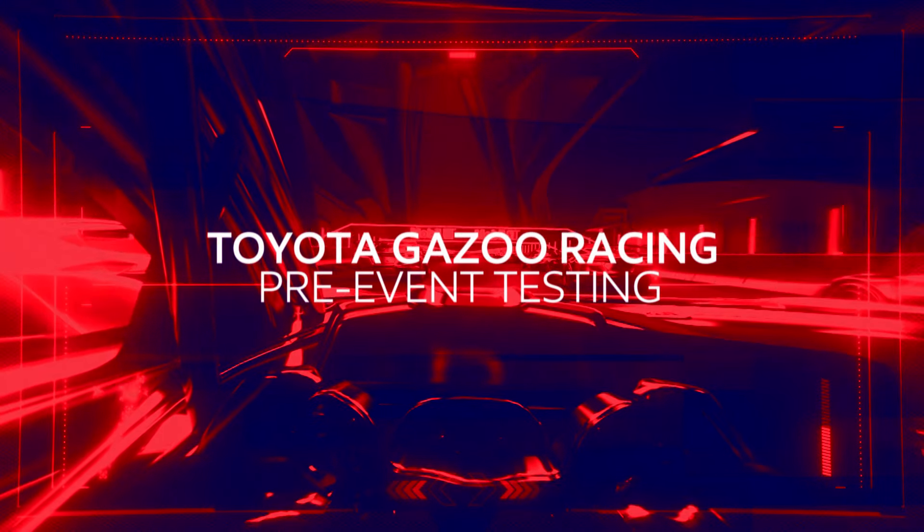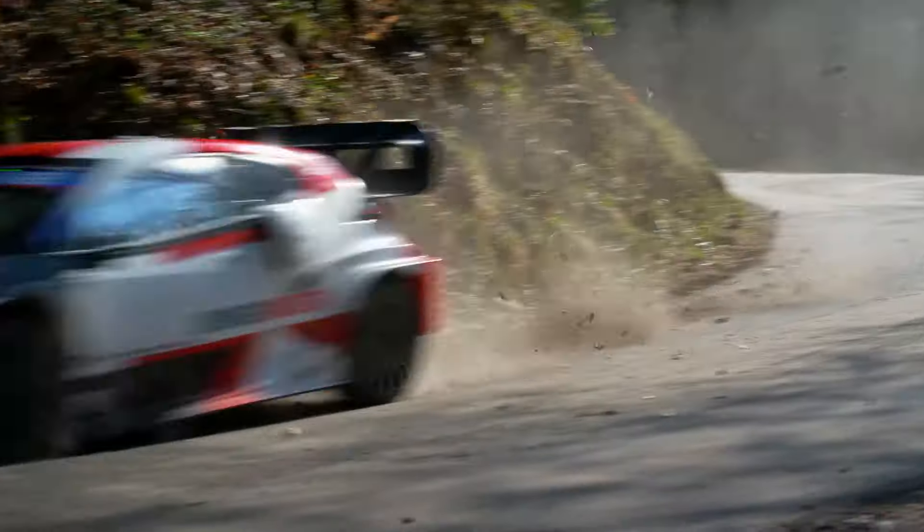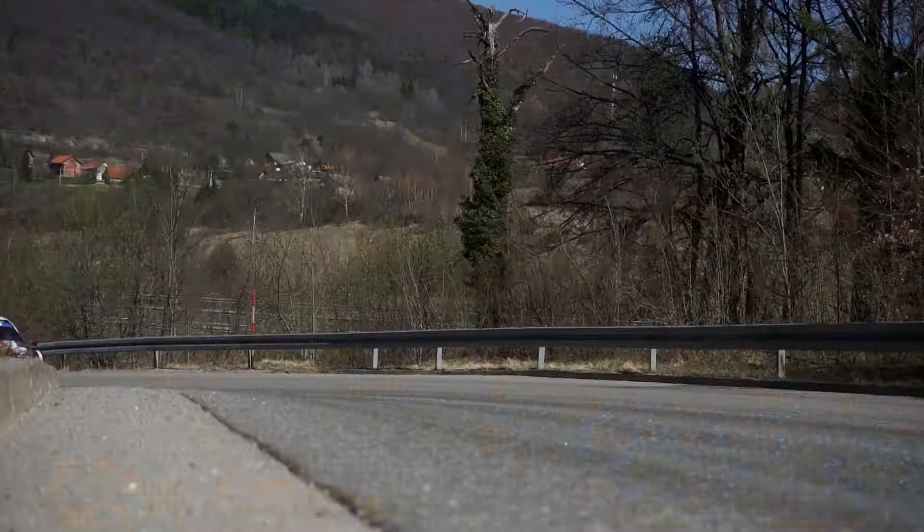Rallying now as we join world champions Toyota on test in Croatia. With round three of the WRC coming up, Toyota Gazoo Racing were busy in pre-event testing prior to the Yaris Rally 1's first outing on the challenging tarmac of Rally Croatia.